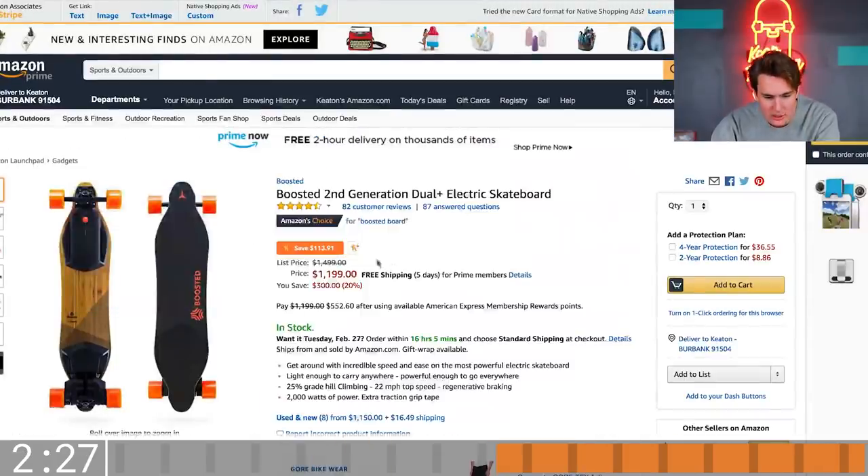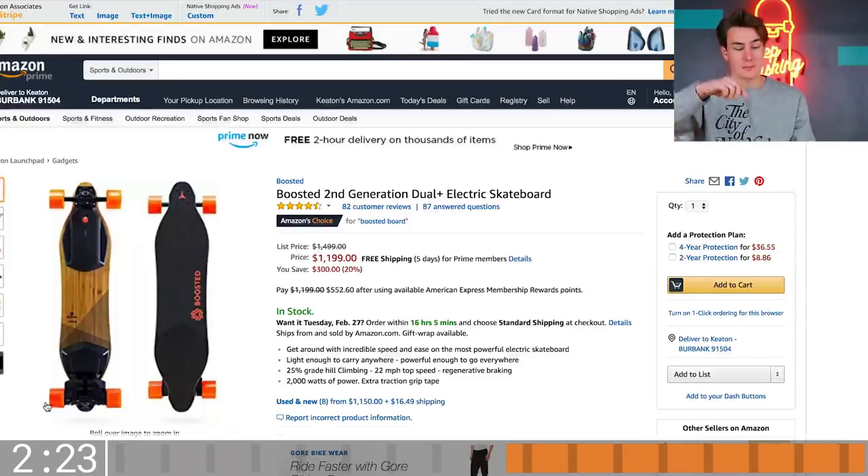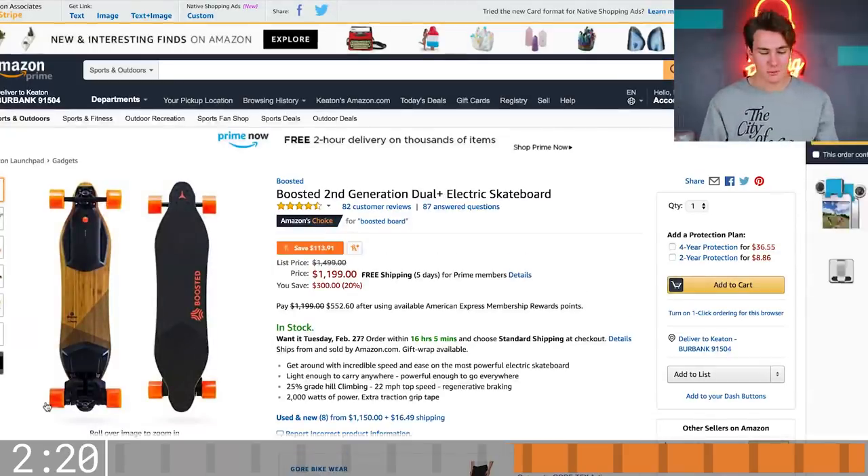Is the Boosted Board on sale? There's a Honey coupon? That's awesome. I'm throwing this link down below. This is my favorite electric longboard. I have so many of these. They have so many scooters on here.